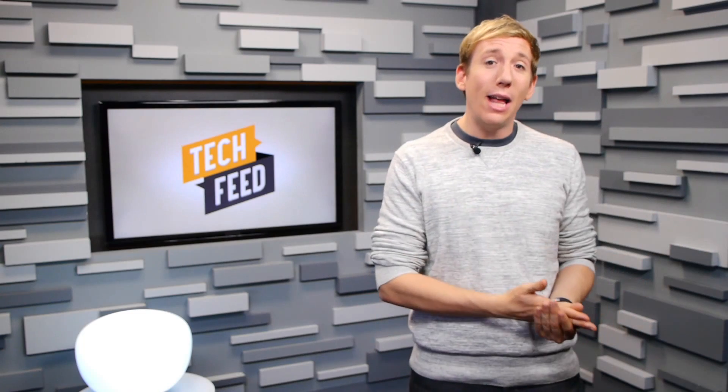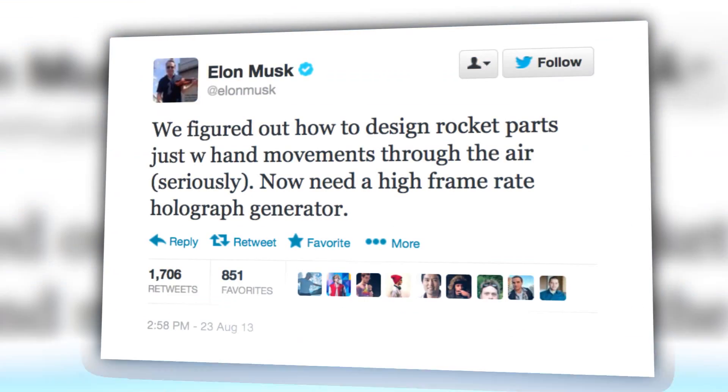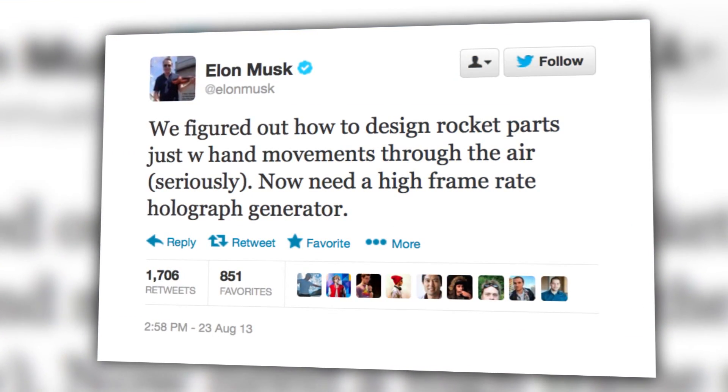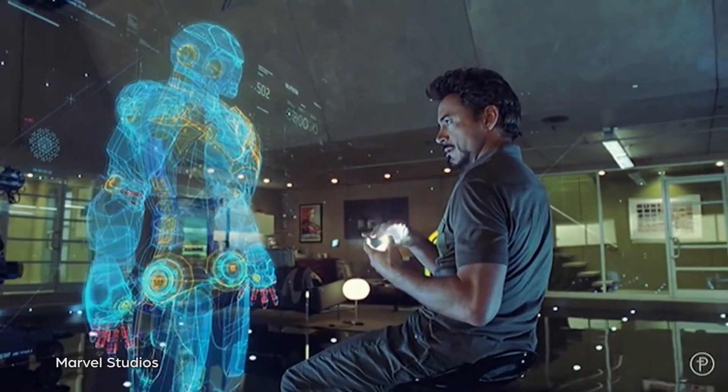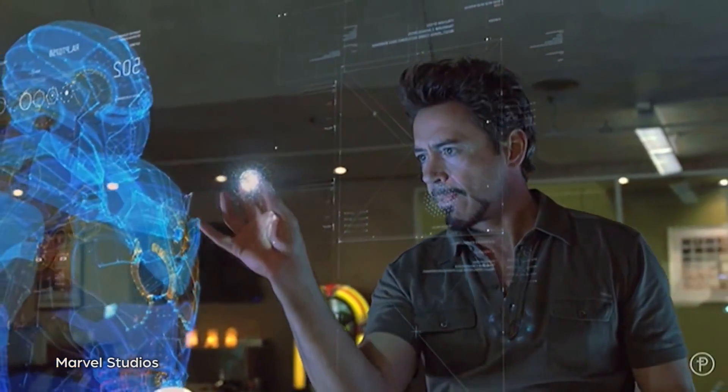And he did. So late last month, Elon Musk teased on Twitter that he figured out how to design rocket parts using holographic displays and simple hand gestures through thin air, just like Iron Man Tony Stark is able to do in comic books and movies. Today he posted video proof, and even more amazing, he's using relatively cheap hardware to get it done.